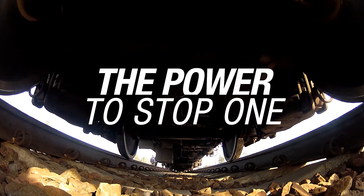What's more impressive than the power of a loaded train? The power to stop one.